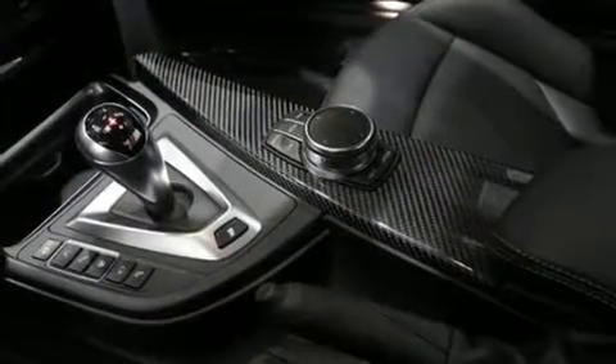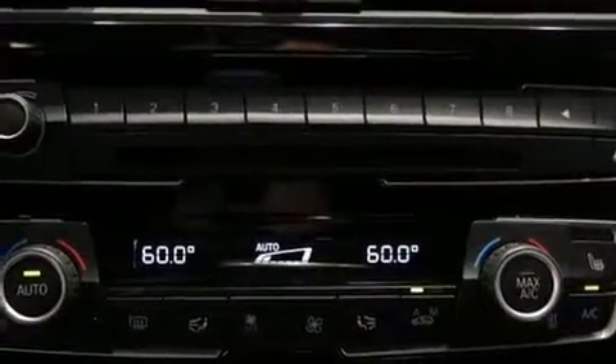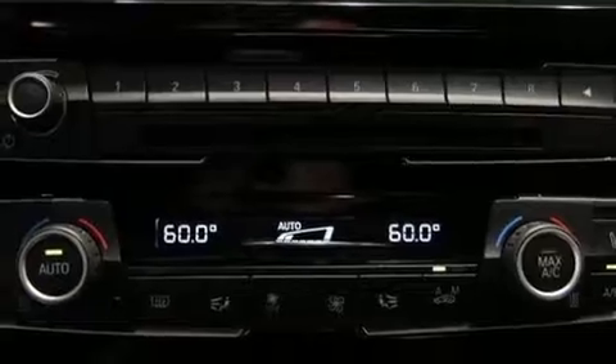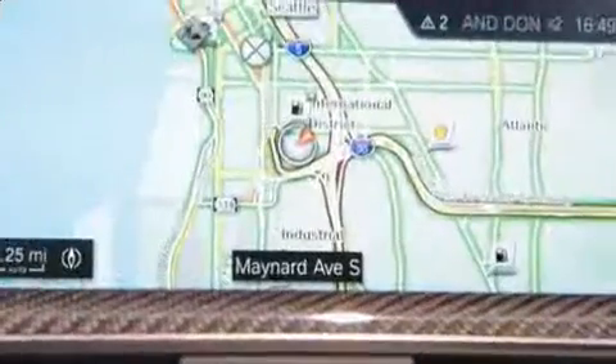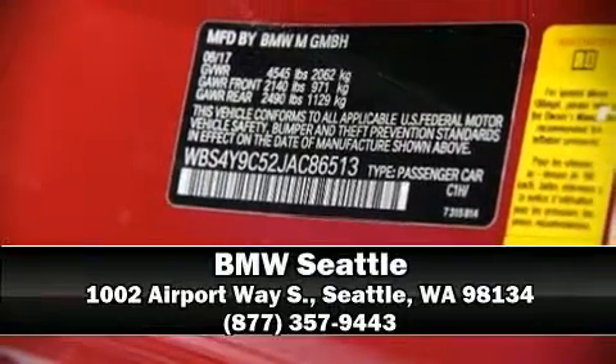airbags, traction control, brake assist, ignition disabling, and four-wheel disc brakes with ABS, with electronic stability control supplementing mechanical systems. You'll maintain precise command of the roadway. Stop by our dealership or give us a call for more information.